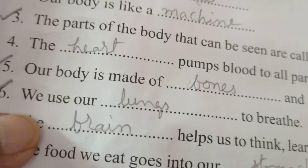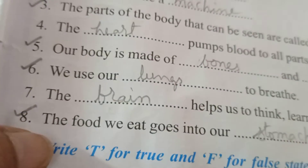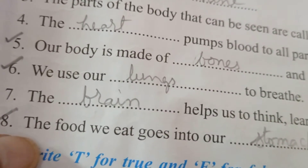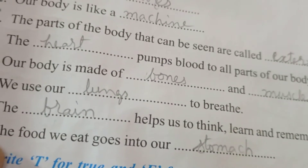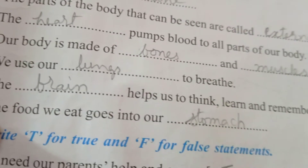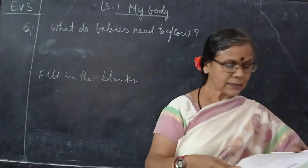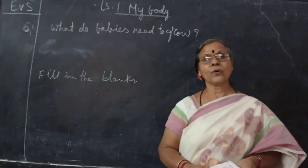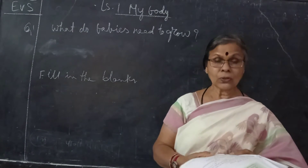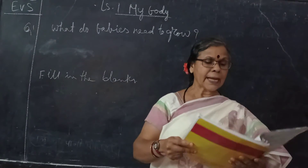Fifth: our body is made of bones and muscles. Sixth: we use our lungs to breathe. Seventh: the brain helps us to think, learn, and remember. Eighth: the food we eat goes to our stomach. So these are the eight fill in the blanks, and the true or false we have also done — you need to learn those by heart as well.